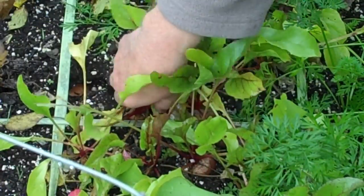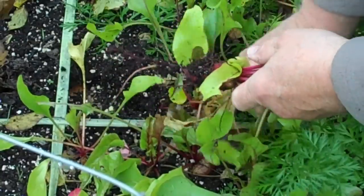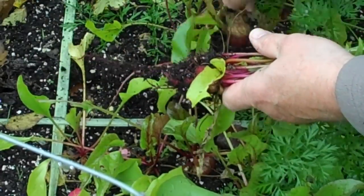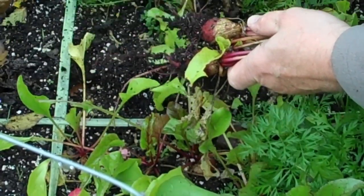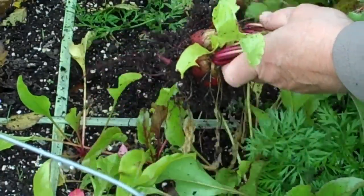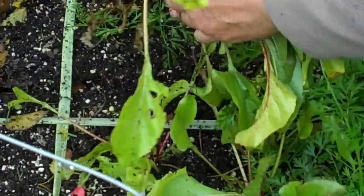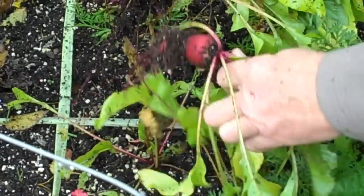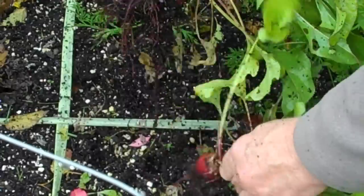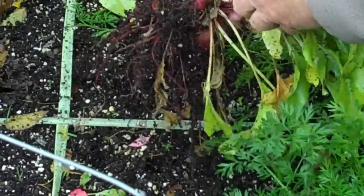This particular batch of beets are called Guard's Mark. As you can see, they're not terribly big. They're the ones that, when you slice them, they have that bull's eye ring — red and white circles inside. I found them very tasty. I had planned earlier to do pickled beets, but I don't have enough beets this year to justify that, so I will cook them, peel them, and freeze them.